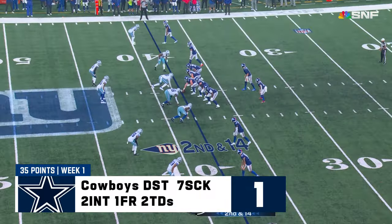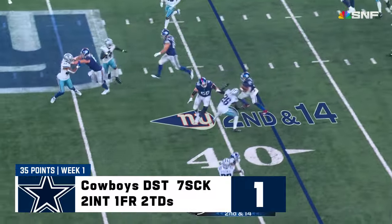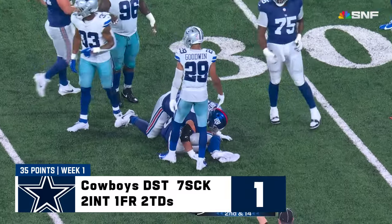Ready — attack! Screen relieves the pressure with Matt Breida, and he loses the football. Harris Campbell jumps on it for the Giants.